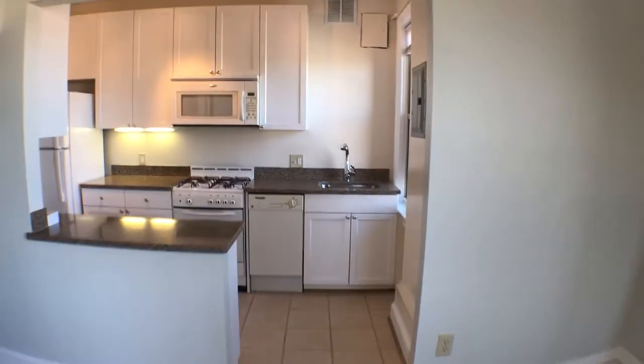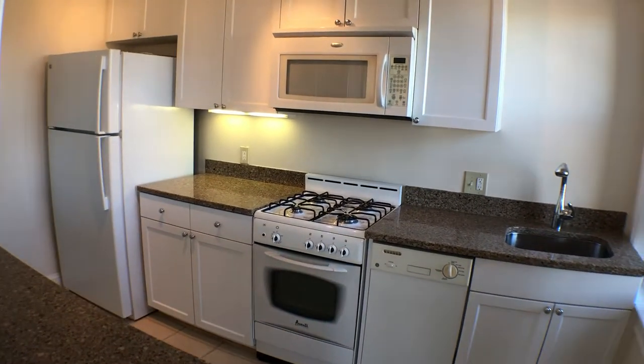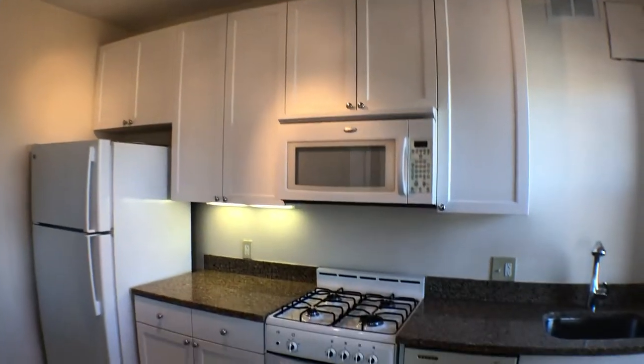Walking straight, you'll see the kitchen area — dishwasher, refrigerator, gas range, stove and oven, microwave, some new track lighting, and plenty of cabinet space.